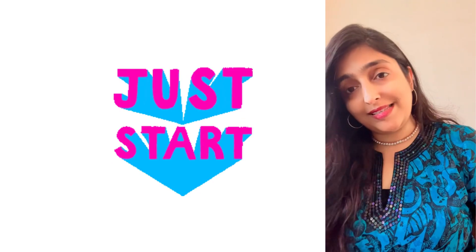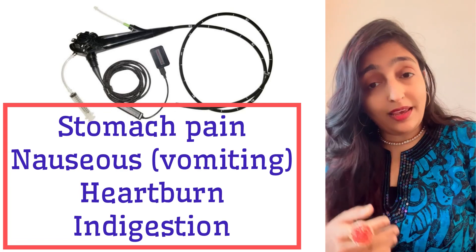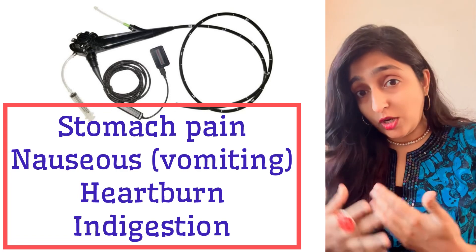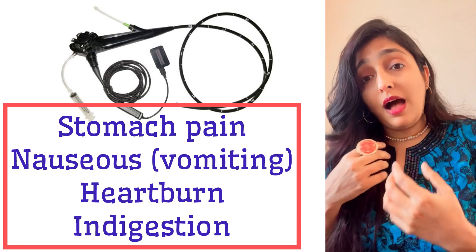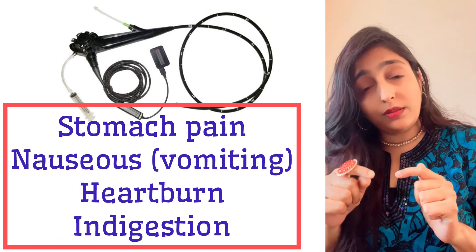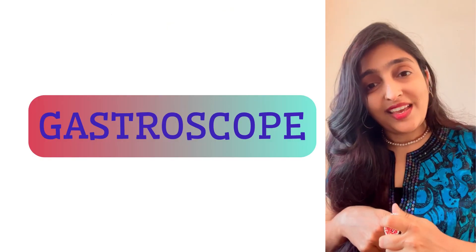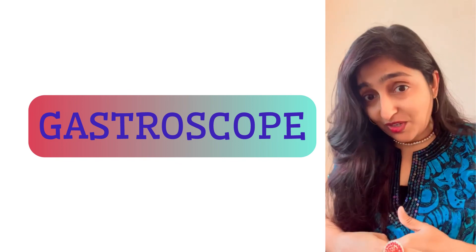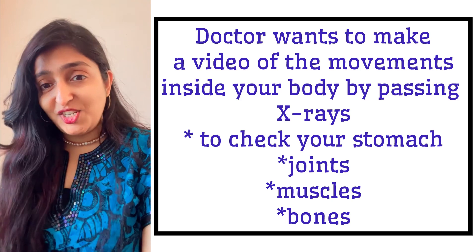You are having a stomach pain which persists even after taking medicines. You're feeling nauseous, like you want to vomit. You're having indigestion and a recurring heartburn. So you go to a doctor and he examines you with a gastroscope — that instrument or equipment used to examine all these symptoms is called a gastroscope.